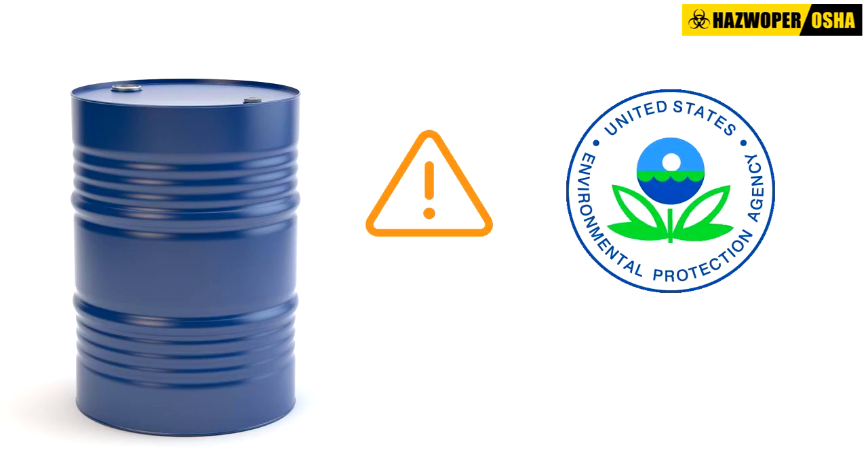Small Quantity Generators are now required to notify the EPA once every four years of their status, instead of a single one-time notification.